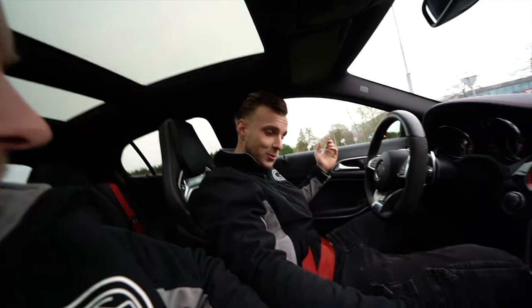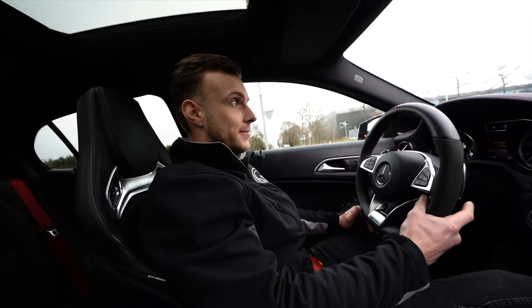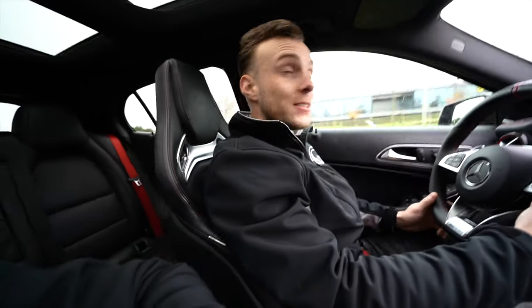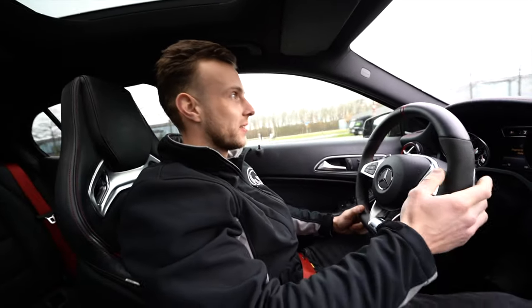Activate launch control, switch to sport plus, hit the brakes, step on the brake, levers towards me — and it says race start not possible. That's just the procedure to activate launch control, and they did it on purpose so you can't use it at every traffic light. I have no idea why it sometimes works and sometimes doesn't — this makes no sense.